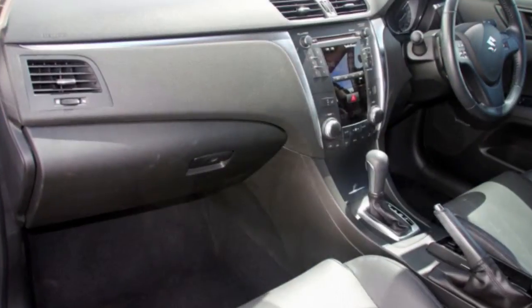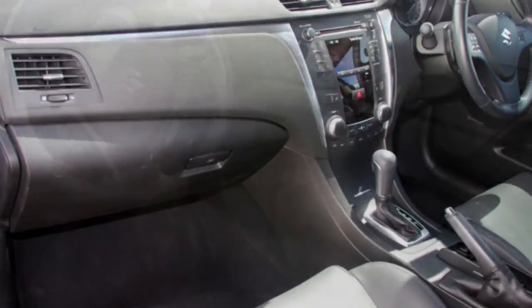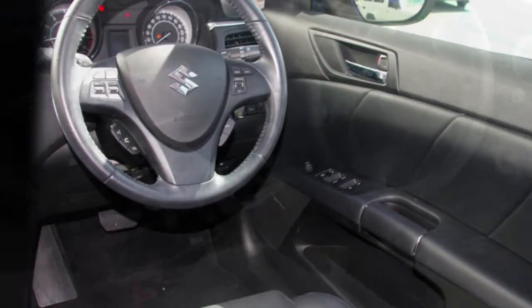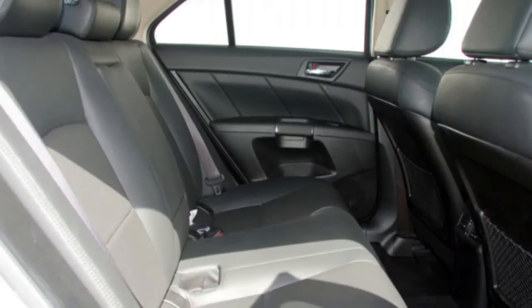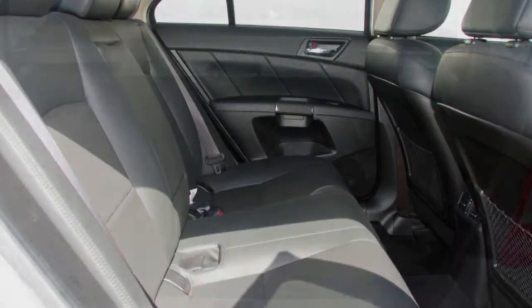The attractive silver exterior is complemented by its stylish interior. This vehicle has all the features you could dream of: sunroof, cruise control, alloy wheels, power steering and more.